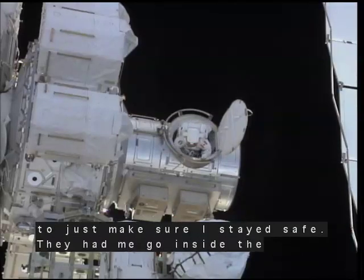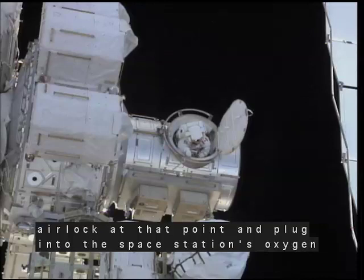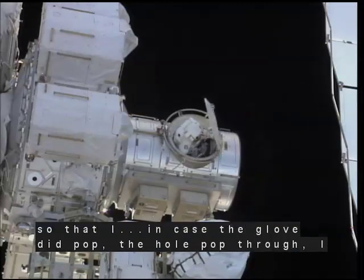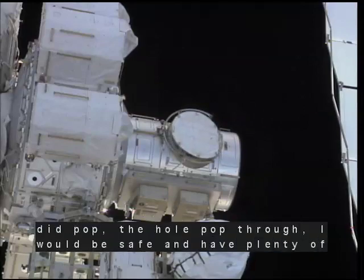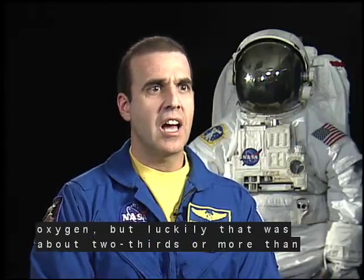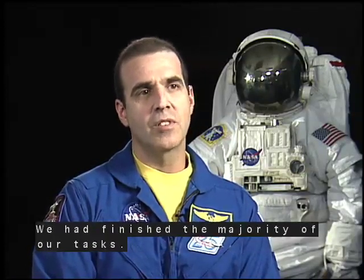What they wanted to do was to make sure I stayed safe. They had me go inside the airlock and plug into the space station's oxygen so that in case the glove did pop — the hole popped through — I would be safe and have plenty of oxygen. Luckily, that was about two-thirds or more than halfway through the spacewalk, and we had finished the majority of our tasks, so there wasn't much left to do.